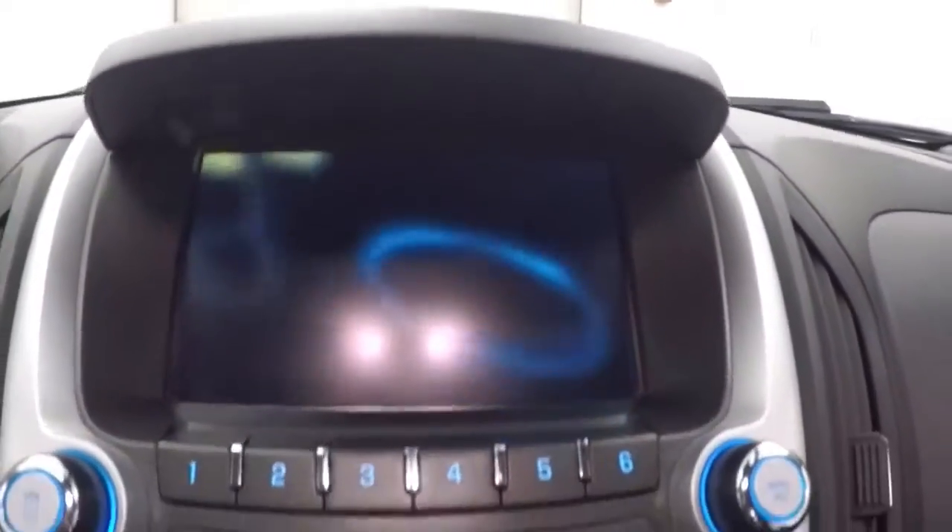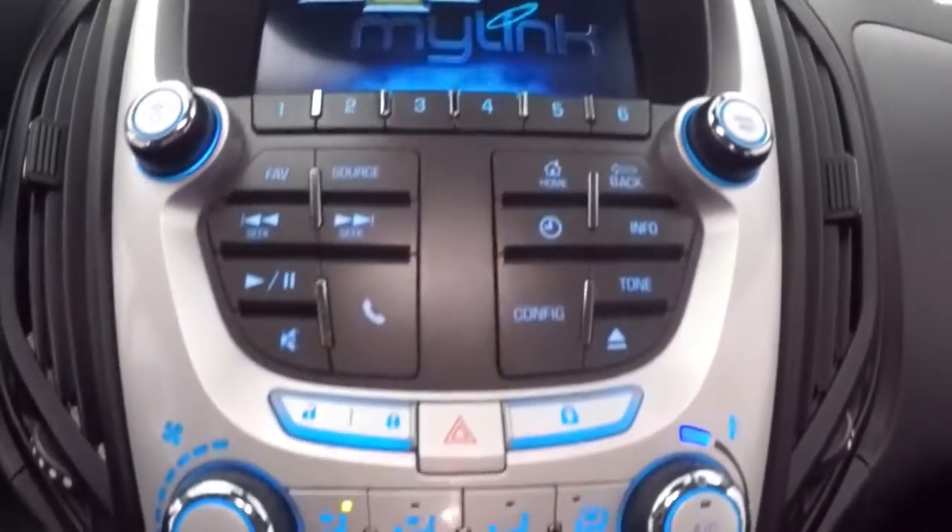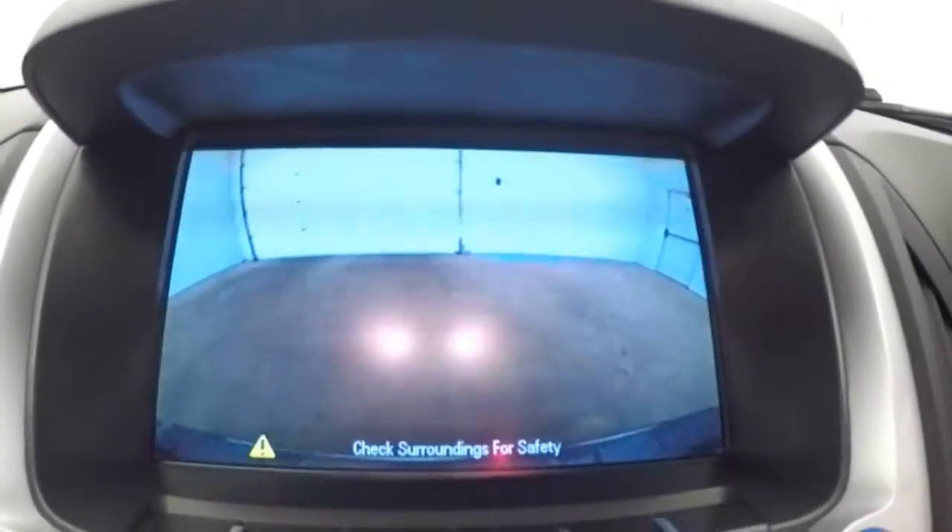There's a nice touchscreen display with stereo controls, climate control, and menu buttons. It also has a rear backup camera and is OnStar capable.